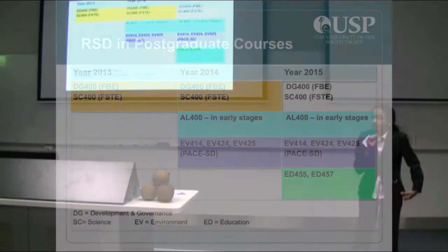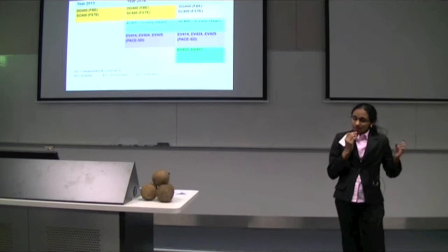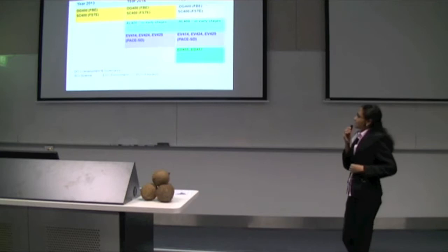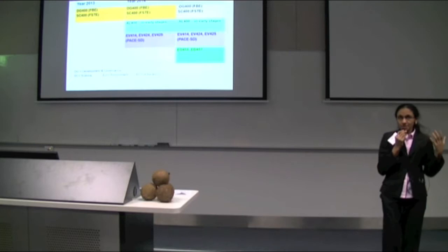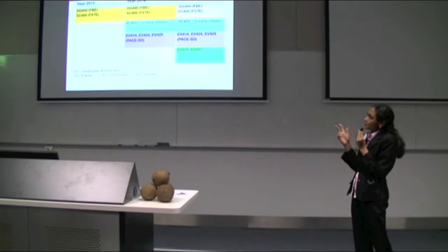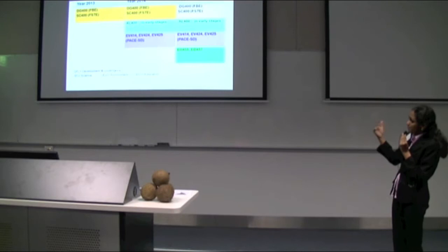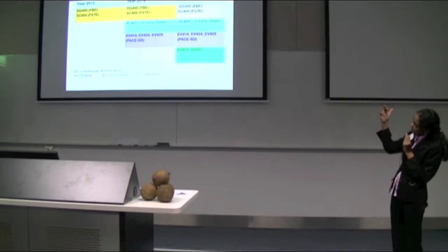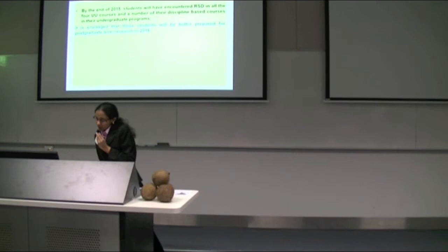Simultaneous to the implementation at undergraduate level, we are implementing RSD in the postgraduate courses as well. This started in 2013, the same time as the discipline-based first-year courses started implementing RSD. In 2013, we started off with two core postgraduate courses in two different faculties. And then in 2014, we expanded that to cover other core postgraduate courses. This year, we've got postgraduate courses across three major faculties, as well as the Pacific Center for Environment and Sustainable Development, and education courses which have started implementing RSD.